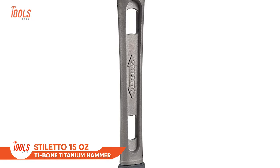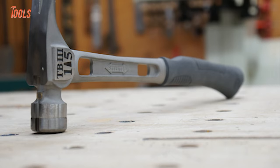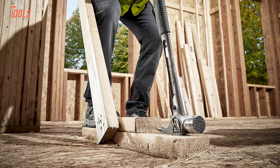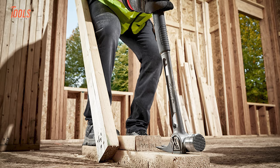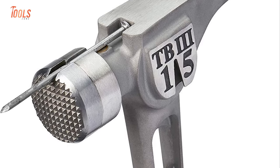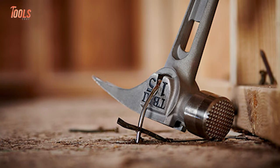This Stiletto Titanium Hammer comes with a milled face and curved handle, making it the most powerful and painless solution for all hammering jobs. It drives like a 28-ounce steel hammer and is ideal for pole barn construction, concrete, framing, and remodeling projects. You'll no longer have to face any slippages as the hammer has an anti-rotational face. The durable grip on the handle never peels or cracks, so actions will be much cozier.